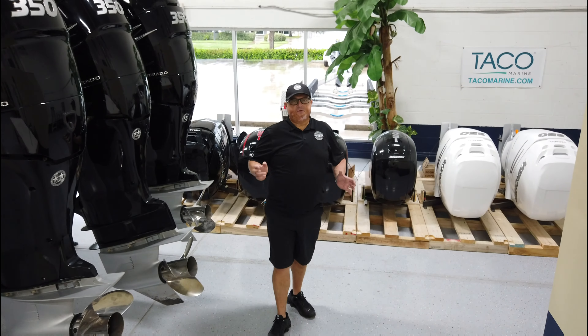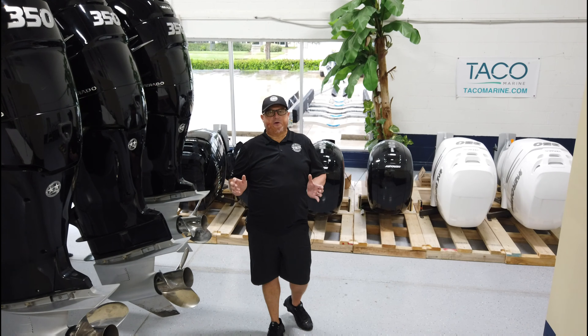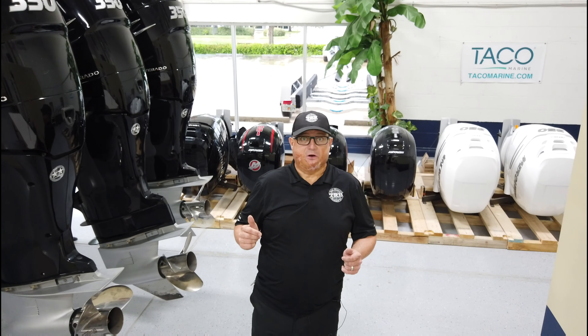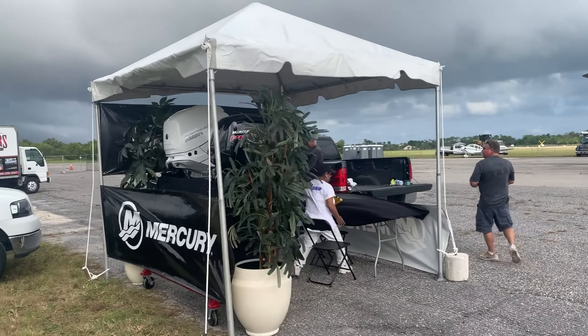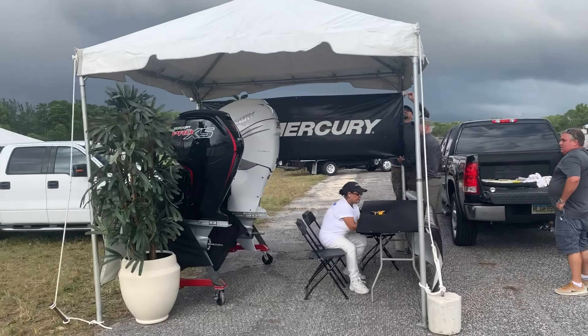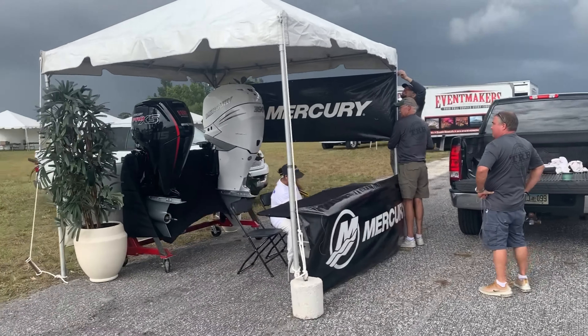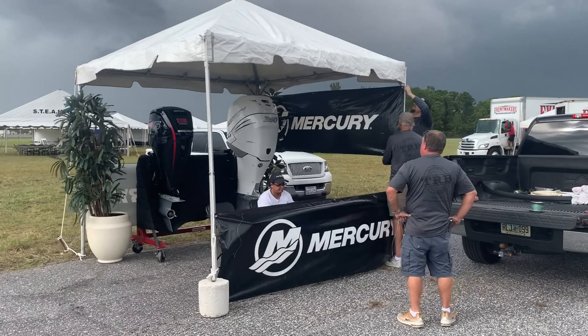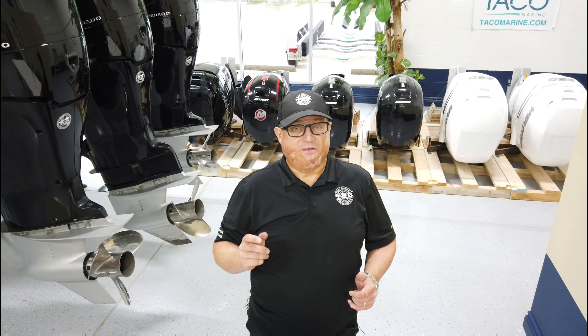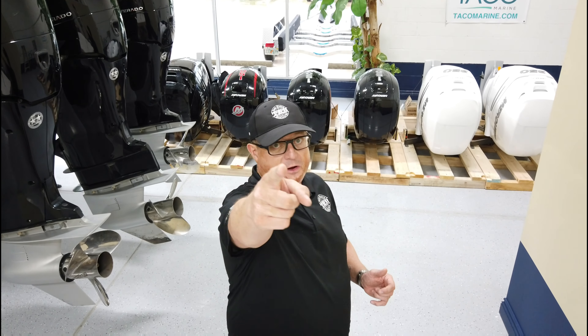Recently I was contacted by Mercury and asked if we'd be interested in manning the Mercury stand at the Stuart Air Show. Of course we jumped at the opportunity. Today the crew went out to the airfield to set up our stand — they've done a fantastic job at it. Please go over, say hi to the guys, and see if we could repower your boat.